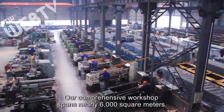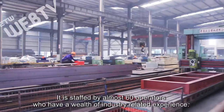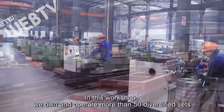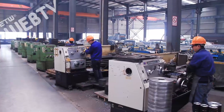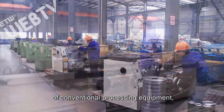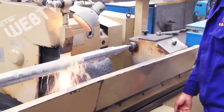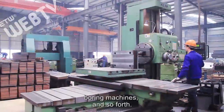Our comprehensive workshop spans nearly 6,000 square meters. It is staffed by almost 60 operators who have a wealth of industry related experience. In this workshop we own and operate more than 50 diversified sets of conventional processing equipment, such as external cylindrical grinding machines, planing machines, boring machines, and so forth.